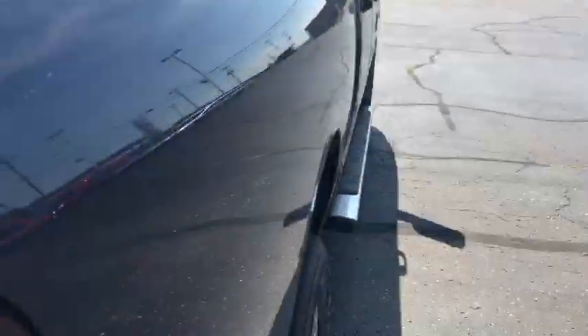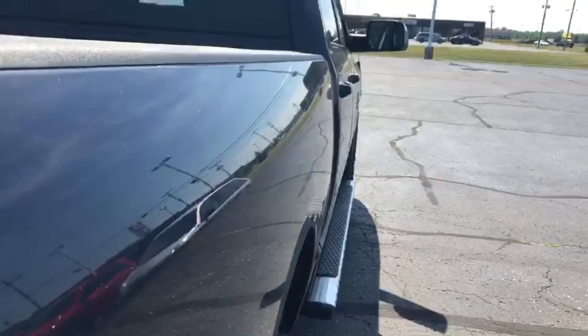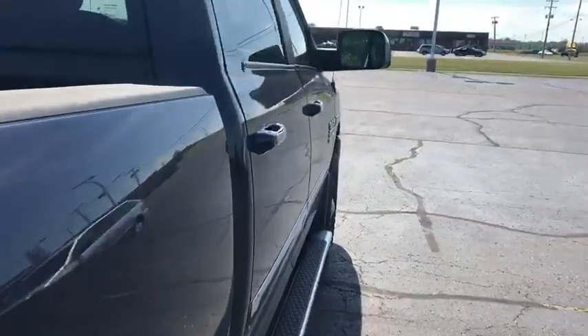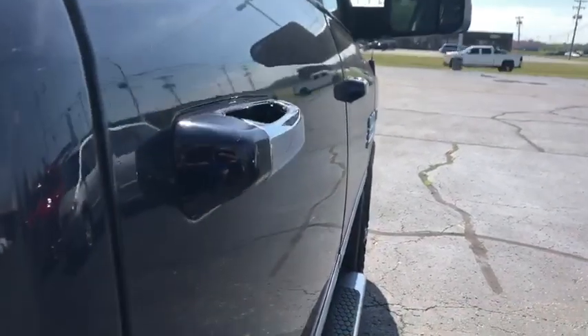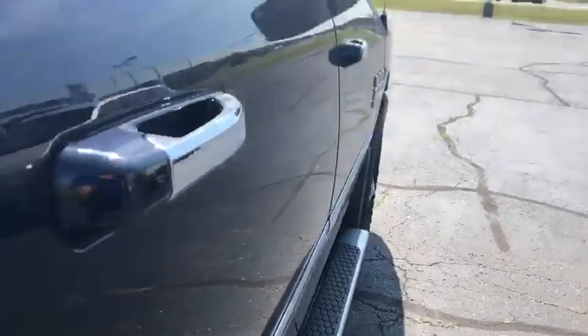Coming down the passenger side, I don't see any sort of major imperfections as far as dings, dents, scrapes, or anything like that.